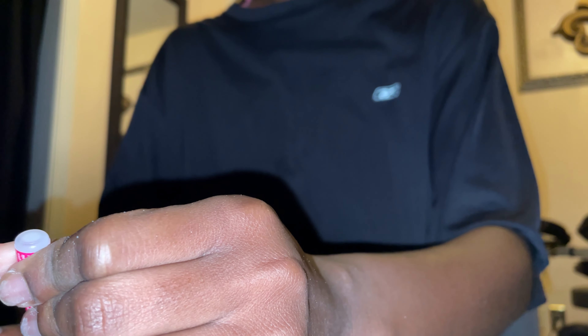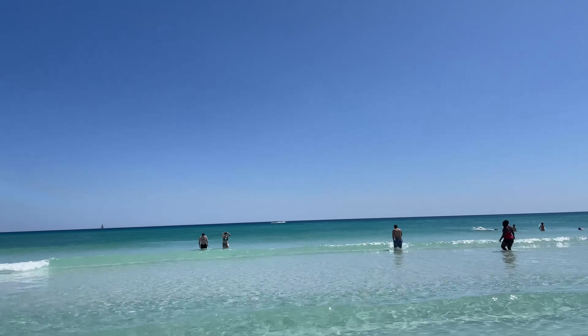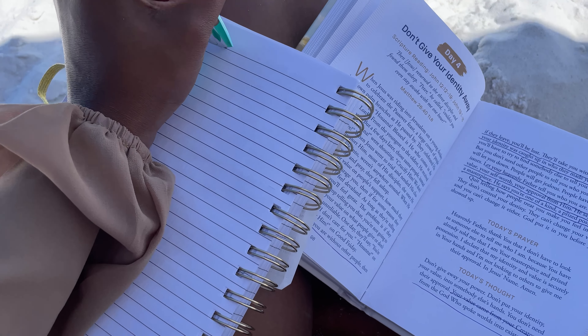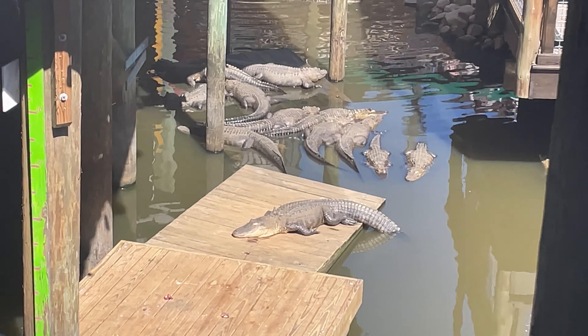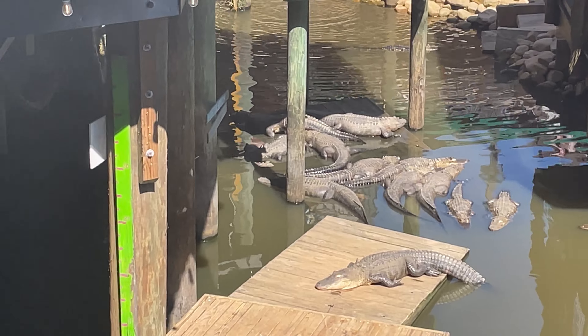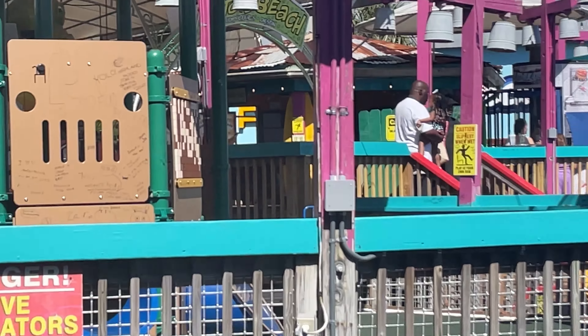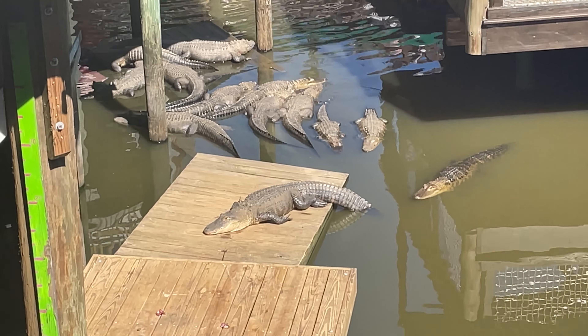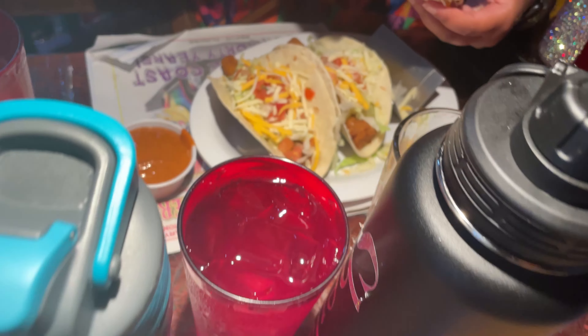Oh look at all these alligators! No, these are actually alligators — we're at this arcade type of place. This is pretty much the end of the vlog. After we looked at the alligators we just went in and grabbed some lunch. Thank you guys so much for watching and I'll see you guys in the next vlog — bye!